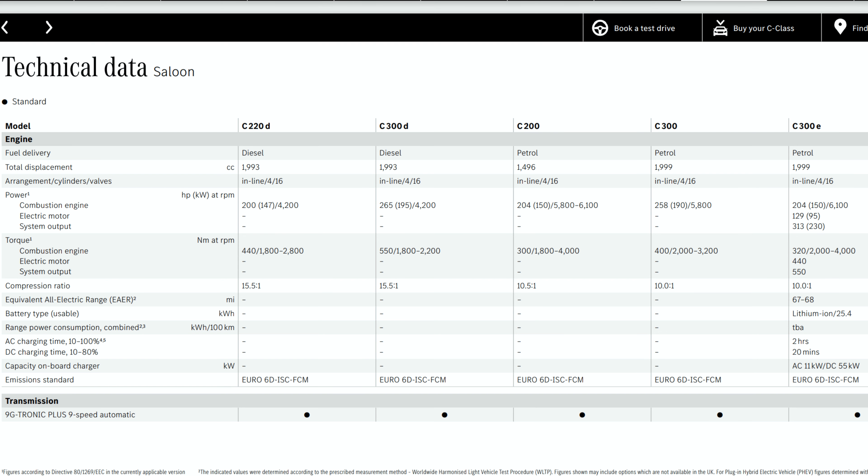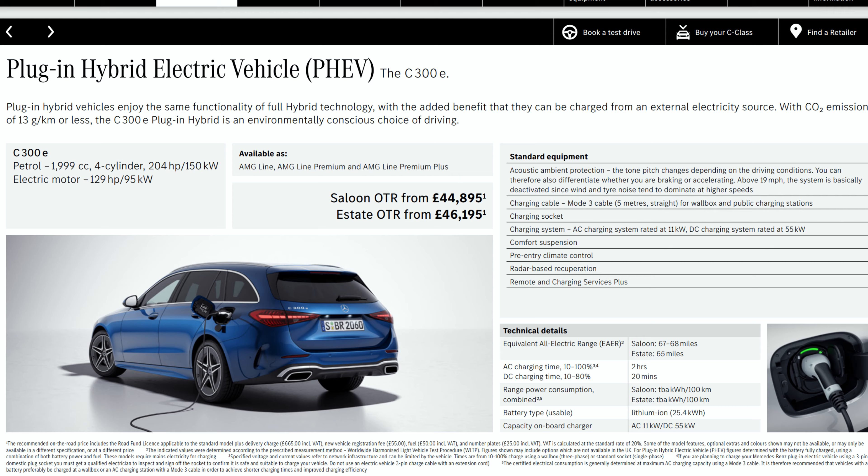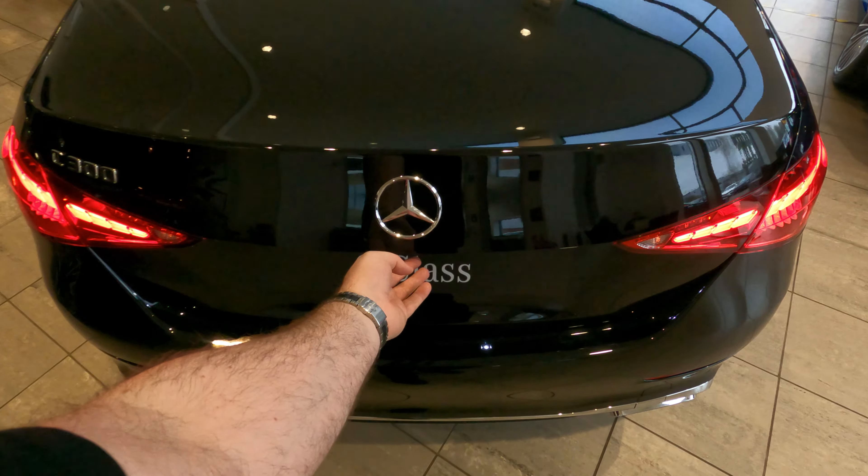Regarding trim levels, there are four to choose from — starting with Sport and finishing with the AMG Line Premium Plus. You get an excellent range of features even from the Sport base model, however my pick of the bunch is the AMG Line Premium, to get the best of the technology and styling. Engine-wise, you have the option of petrol, diesel, or electric in the form of the plug-in hybrid.